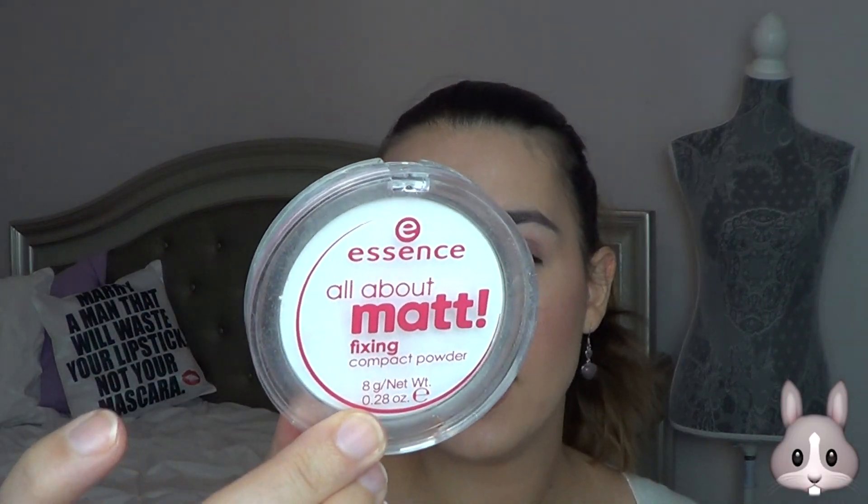For eyeliner I have two NYX Epic Ink Liners — I think one of them is old. Love this, it's my favorite and it's what I'm wearing today. For powder I have the Essence All About Matte Fixing Compact, a translucent powder from the drugstore — really great. My mascara is the Tarteist Lash Paint, which I used today. I really like the way it looks on my lashes.